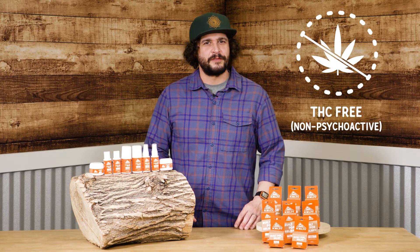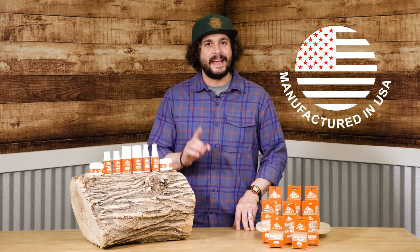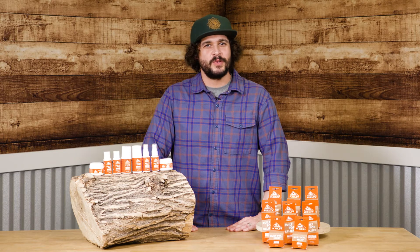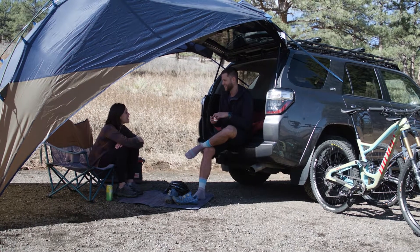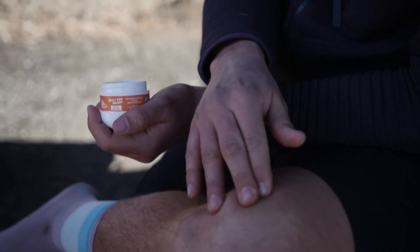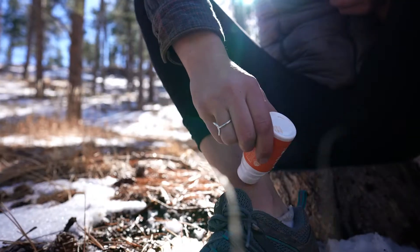They're all THC-free, 100% naturally derived, American-made, and actually built to relieve pain — not just soothe or hide it. We've worked with CBD experts to ensure the highest quality CBD and consistency from the time the seed is planted all the way to the finished product.